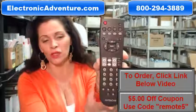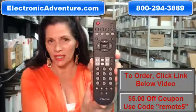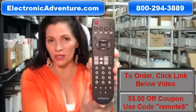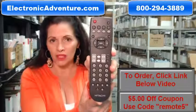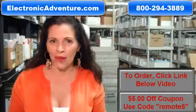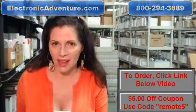So again, if you need to order this brand new, original Hitachi remote, just click on the link below, order it, it ships today. If you have any questions at all, call the 800 number that you see on the screen, and one of our operators can assist you. Thanks for shopping with us at ElectronicAdventure.com.